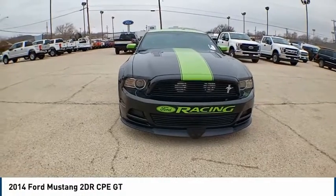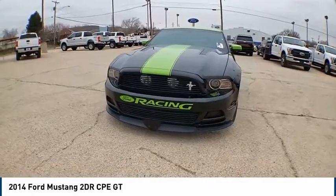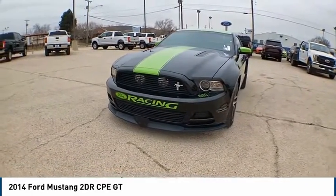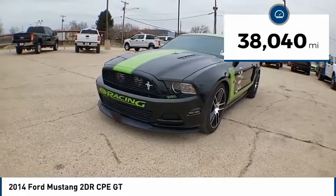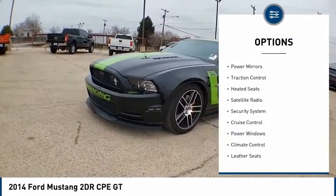Looking for the right vehicle? Check out the 2014 Mustang. The Mustang is race worthy and ready for the track. This vehicle has less than 40,000 miles. Great options include alloy wheels and power mirrors.